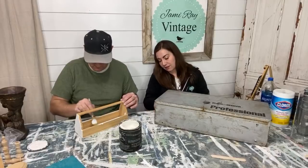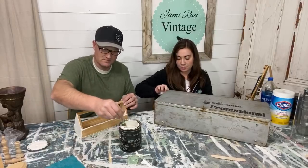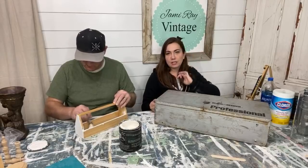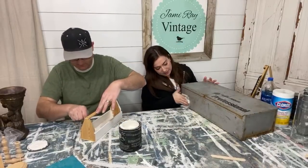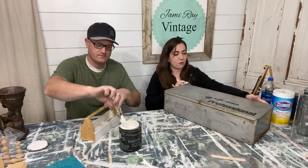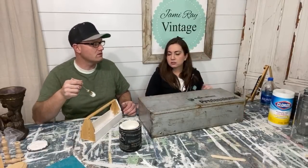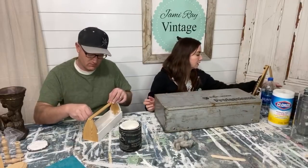Easter stencils — I'm using spring ones from last year for tonight. We will have new stencils coming out, but my graphic designer has been out of town and is a little behind. I'm probably going to release the Easter stencils first and then release the new stencils for the year. We have a ton of designs — all the things that people have been requesting over and over again.